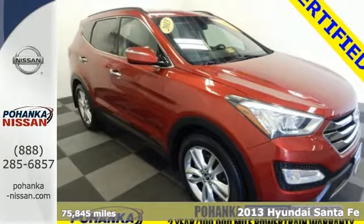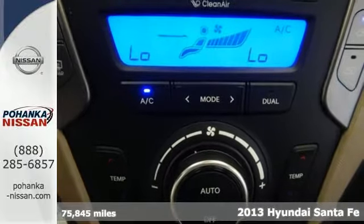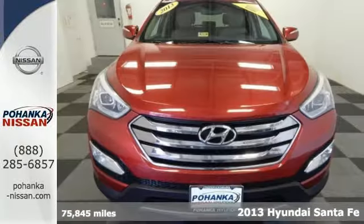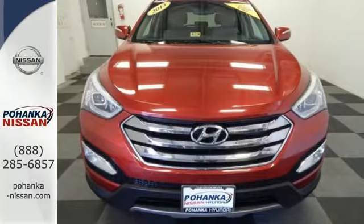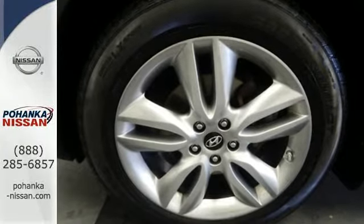Here's a 2013 Hyundai Santa Fe — spunky and stylish, this SUV was built to impress. Whether it's a trip to the beach, the commute to work, or picking up the kids, this sporty crossover is ready for anything.